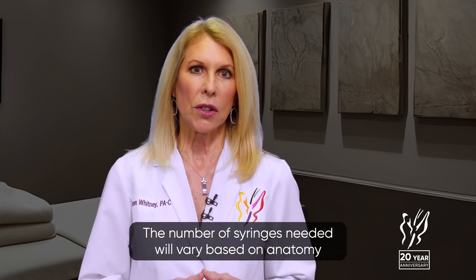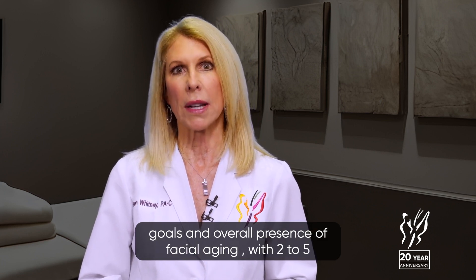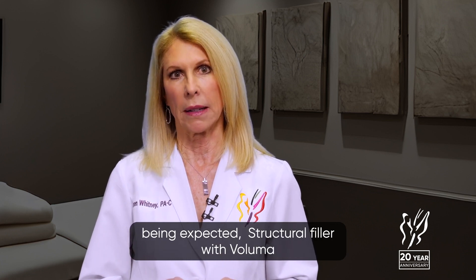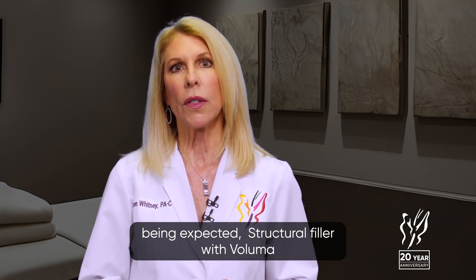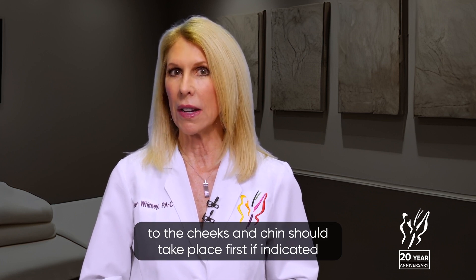The number of syringes needed will vary based on anatomy, goals, and overall presence of facial aging, with two to five being expected. Structural filler with Voluma to the cheeks and chin should take place first if indicated.